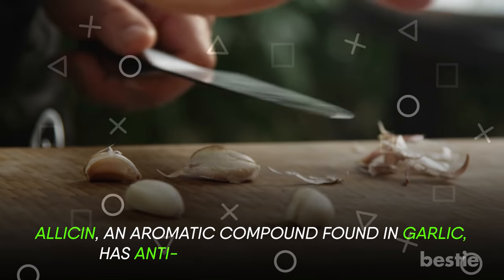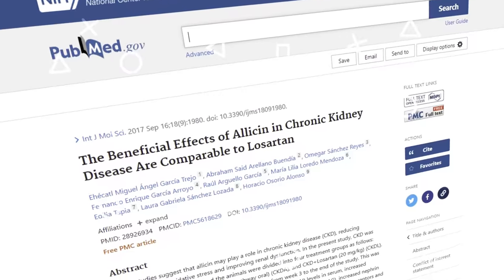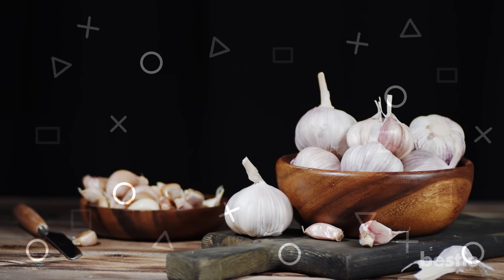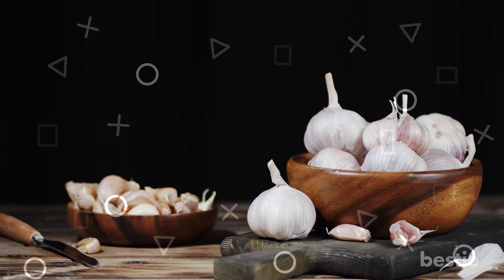Allicin, an aromatic compound found in garlic, has anti-inflammatory properties. Studies have also shown allicin to have beneficial effects in CKD, comparable to a pharmacological drug. Step up your garlic game by adding it to pesto sauces, vegetable sautés, soups, mashed potatoes, and more.